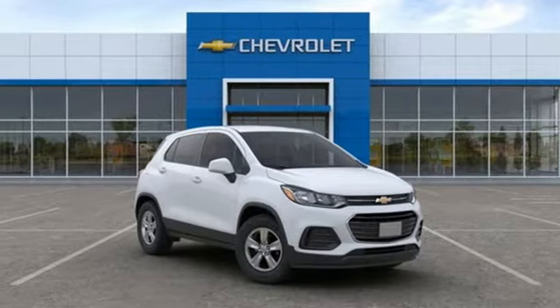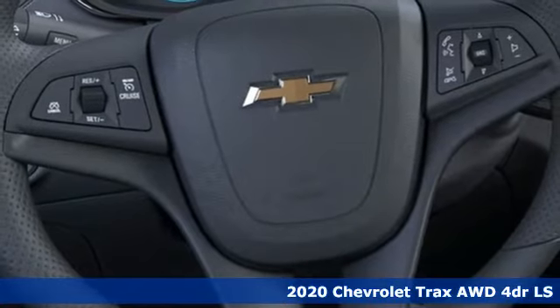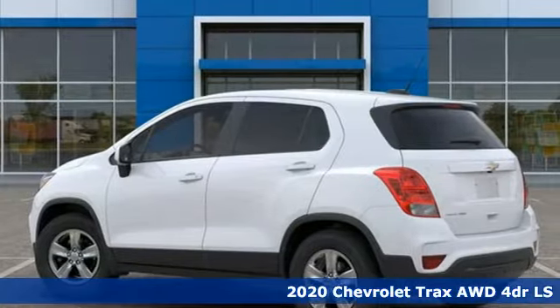Here's a new 2020 Chevrolet Trax. Fun to drive, easy to park. This Trax simplifies your life and helps you explore your adventurous side.